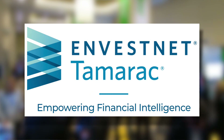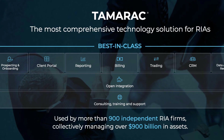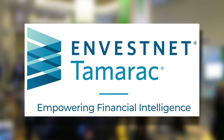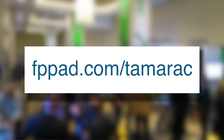Our coverage is brought to you by Tamarac, providers of one of the most comprehensive portfolio management, reporting, trading, onboarding, and data aggregation solutions for RIAs. Learn more about the open platform and the growing list of integration partners today by visiting fppad.com/Tamarac and schedule a personal demonstration.